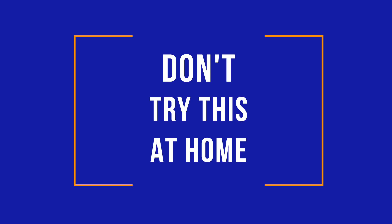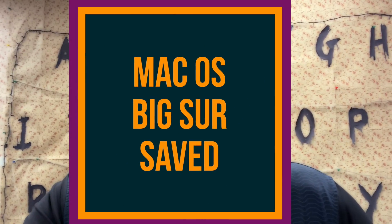Apple essentially told me I'd have to go back to Catalina and lose my data, or wait until Big Sur goes public. So I took matters into my own hands and kept trying to reinstall macOS Big Sur from the Command+R menu. I must have done it 10-plus times — it would always fail around 30–40 minutes in, about 30–40 percent through the download. Finally I got lucky and the reinstallation completed.